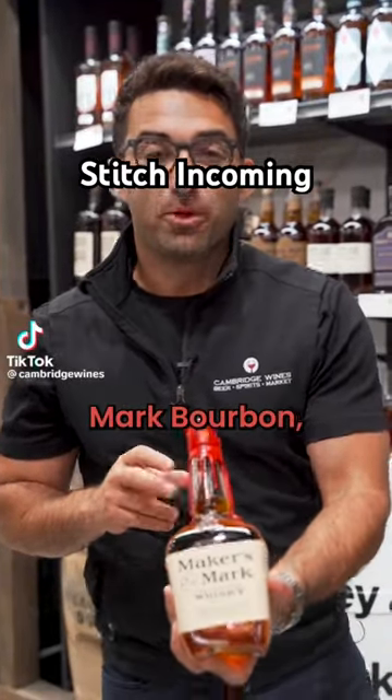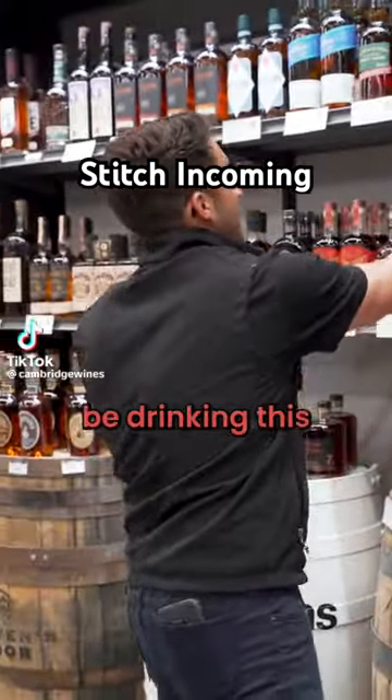You're drinking this Maker's Mark Bourbon, and you should be drinking this Pinhook Bourbon. I got it. Let's try it and rate it 1 through 10. If you didn't get that reference, you're on the wrong side of TikTok. I'm just going to say that.